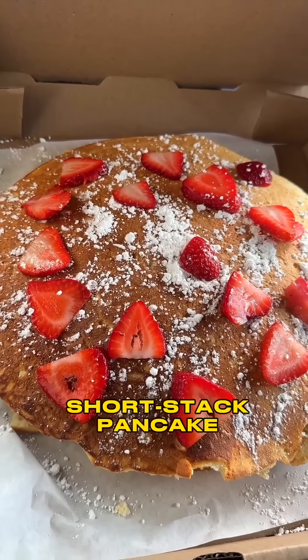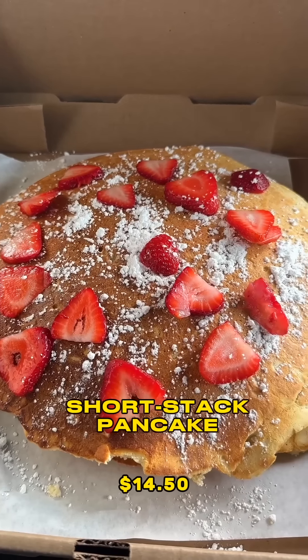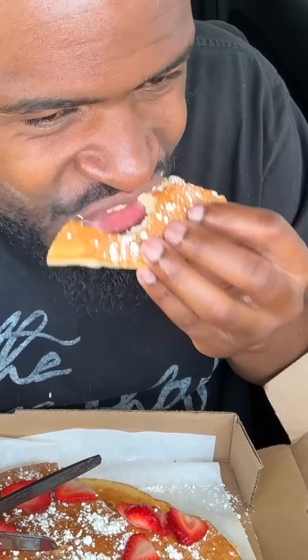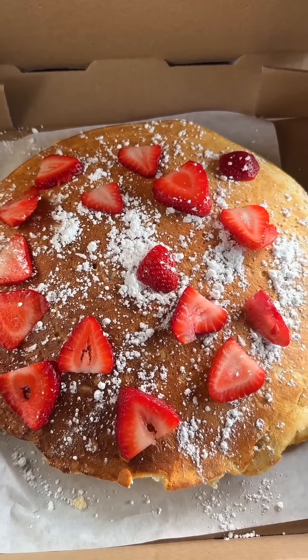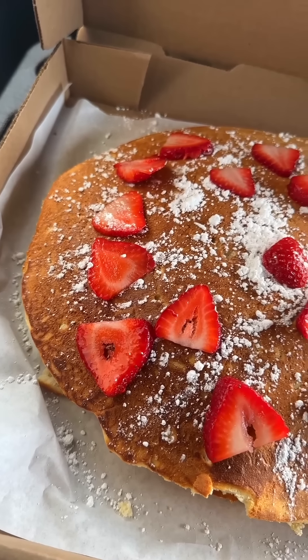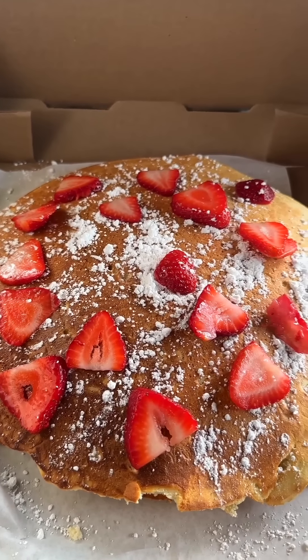This next one right here is some of, if not the biggest pancakes in Dallas, Texas. I got a short stack pancake, which comes with two pancakes. I got strawberries, they gave me powdered sugar, and of course syrup. Trying them plain first per usual. These aren't bad at all. This will be the first time in a while that I've been able to eat a pancake plain and it tastes just as good as with syrup.